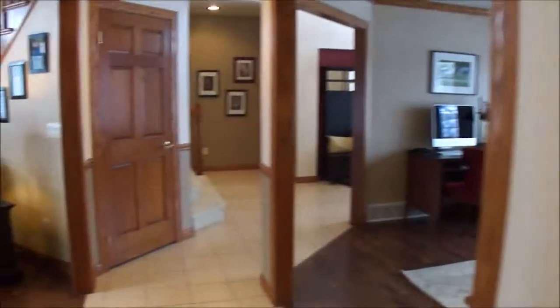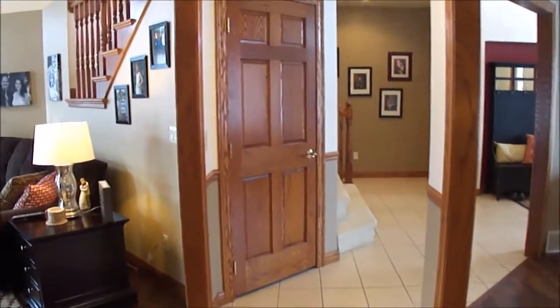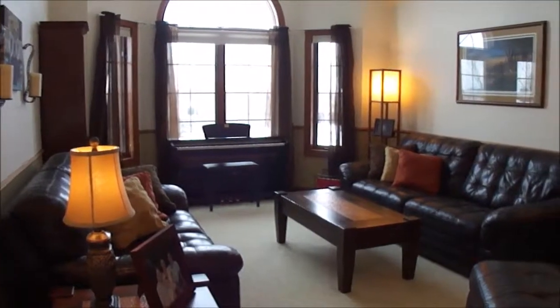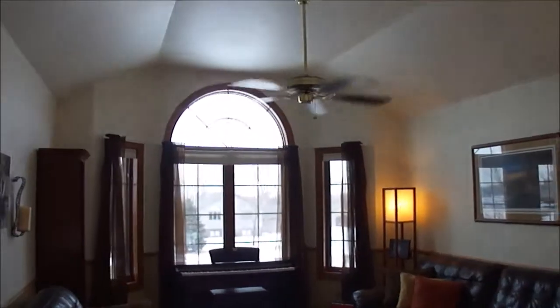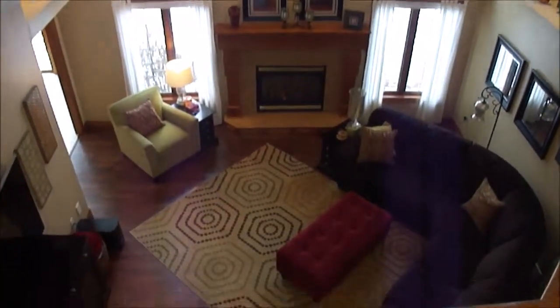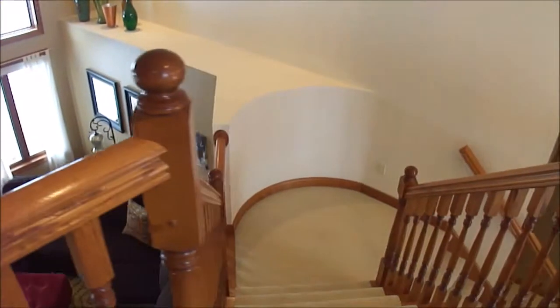And then back into the main living area. That door straight ahead will lead you down to the lower level, and here's the front sitting room. Now we just walked upstairs and we're in the loft — nice vaulted ceilings, a fan, and a beautiful view of the living room from upstairs. Gorgeous staircase.